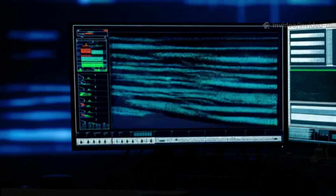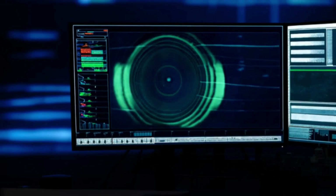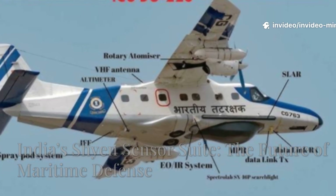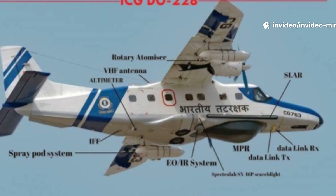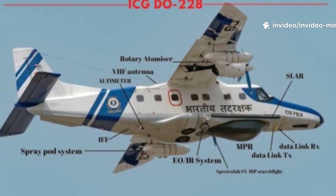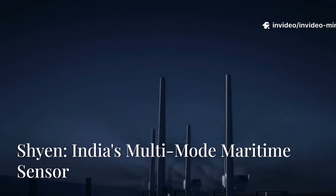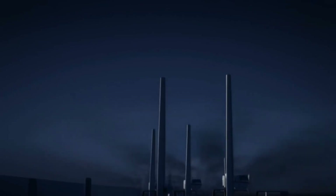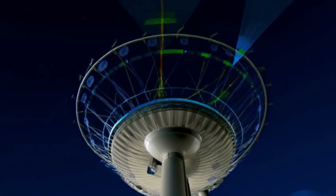Sensor systems that can track, analyze, and respond in real time. Enter DR Doe's Cheyenne Sensor Suite — a cutting-edge maritime surveillance system designed to give the Indian Navy a technological edge. Compact, powerful, and versatile, Cheyenne isn't just a sensor. It's a complete underwater situational awareness system.